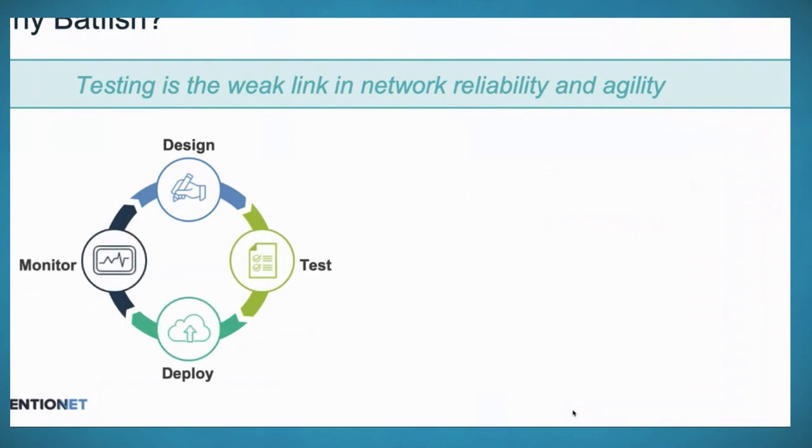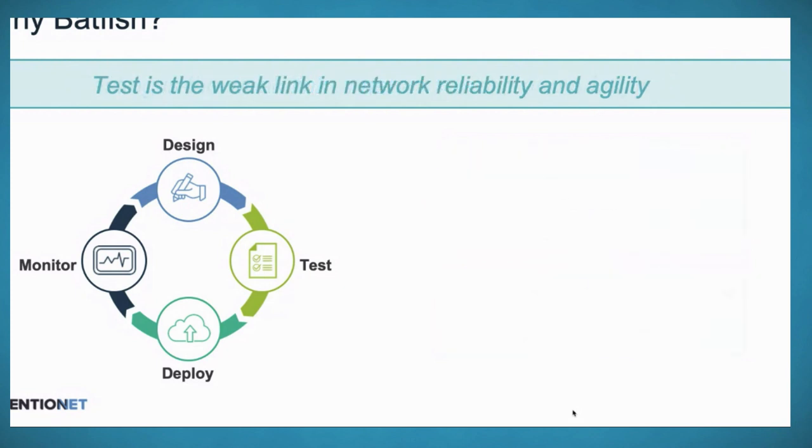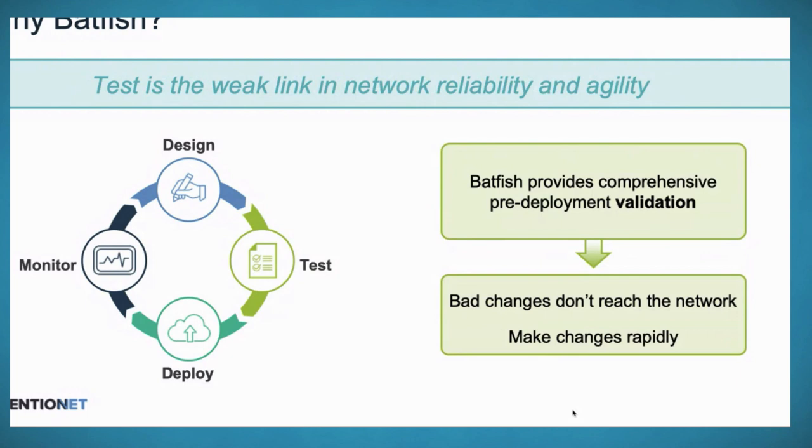Why Batfish? When we look at the network lifecycle — design, test, deploy, monitor — the testing or validation phase is the weakest link. It's hard to test your production network; nobody wants to use production as a test bed, and emulation doesn't really mimic production scale. That creates fear around every change, slowing down the pace of change. Batfish provides comprehensive pre-deployment validation, giving you a view of what happens to the network on a change so bad changes don't reach the network.